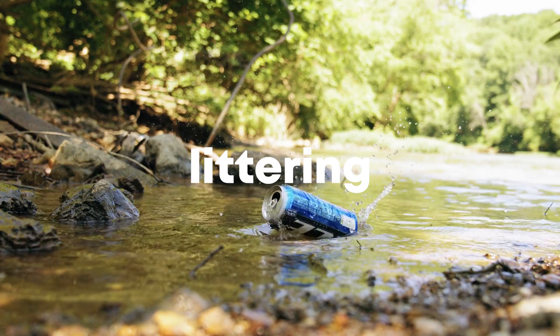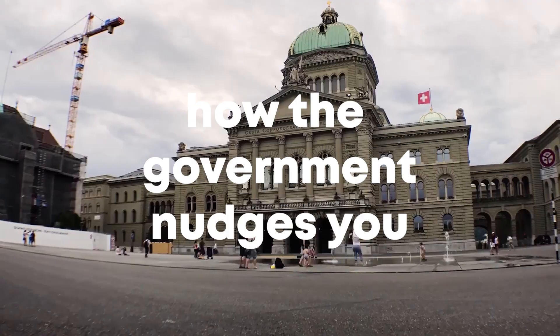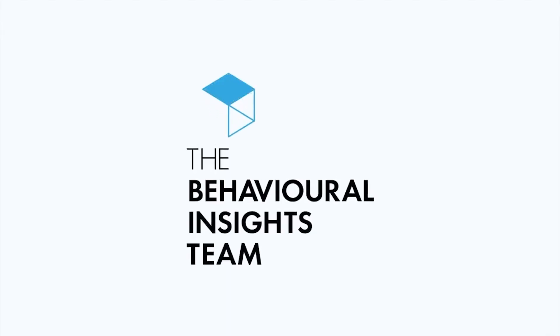Littering: say you see a flyer on the windshield of your car and you want to throw it away. Social psychologist Robert Cialdini found that in this situation, if there are other flyers already on the ground, you're eight times more likely to litter yours on the ground too. The principle of this research is behind how governments can very easily nudge you. The Behavioural Insights Team, nicknamed the Nudge Unit, was created in the UK government in 2010.